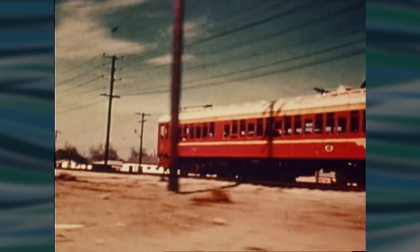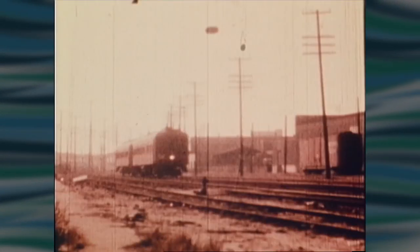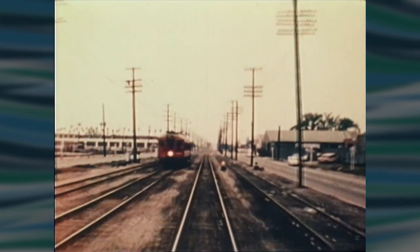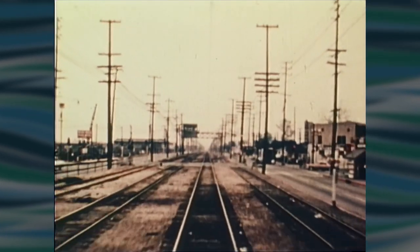Clifford actually rode the Pacific Electric Railroad a few times. When he rode from Long Beach to Los Angeles, it was a big car with different sounds — no engine or locomotive sound, but electric motors and air compressors, along with a bell and the unique Pacific Electric whistle. It was just a whole different experience — nothing like riding a bus or a car.